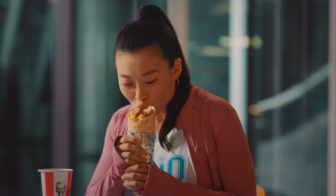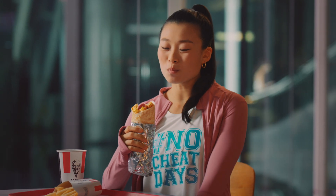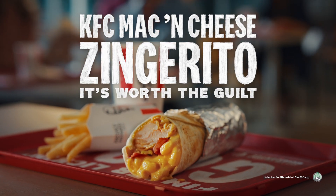So good, it's worth the guilt. Now that feels finger licking good.